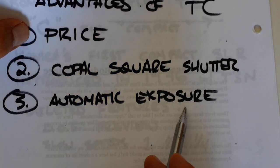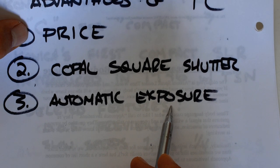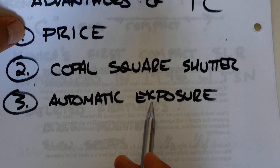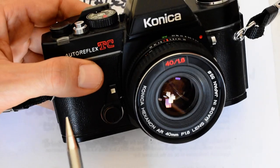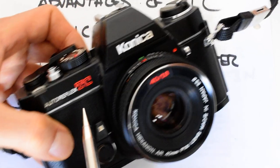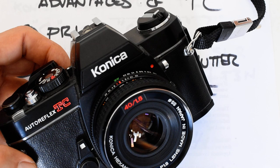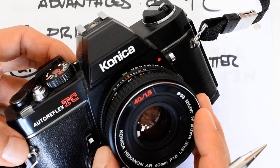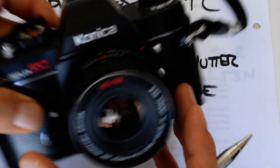The other advantage of the TC is automatic exposure — although I'd put a question mark by that because of the mercury battery issue. The automatic exposure is directly dependent on how much effort you're willing to put into fixing the mercury battery issue. If you get the camera voltage-converted, then yes, you have good automatic exposure. If you just fiddle with the ASA dial, it's okay for casual walk-around photography but not for anything critical.